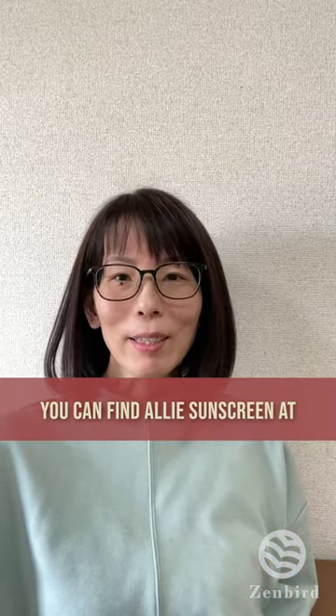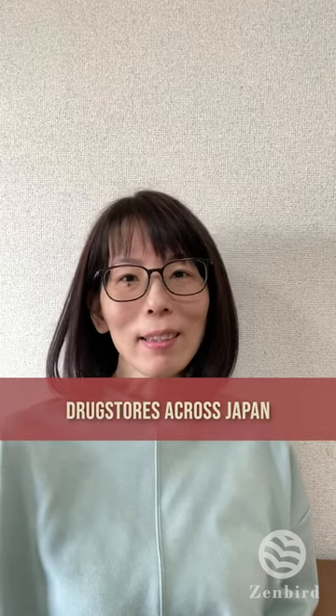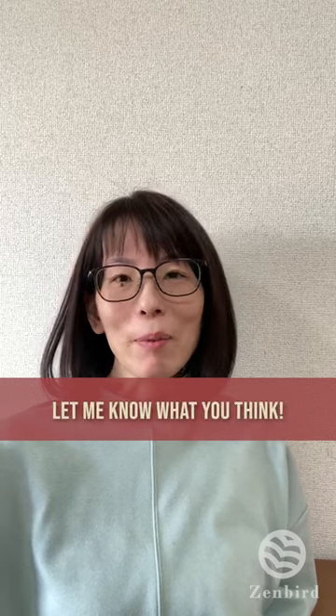You can find Allie sunscreen at drugstores across Japan or order it online. Give it a try and let me know what you think.